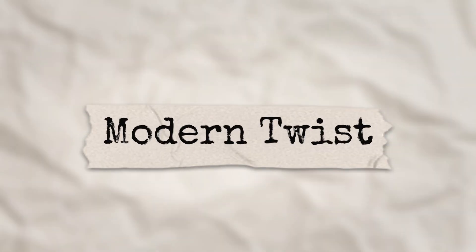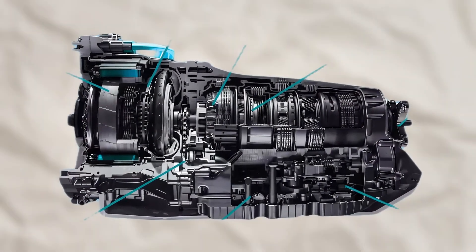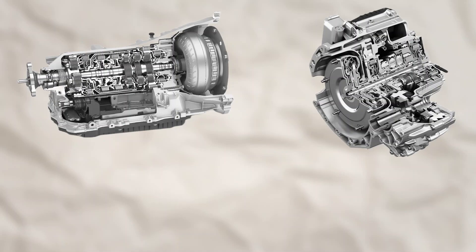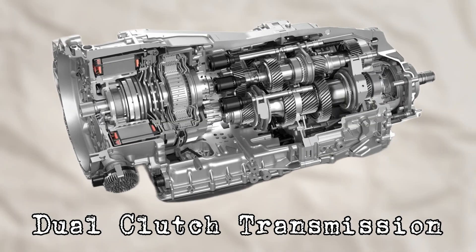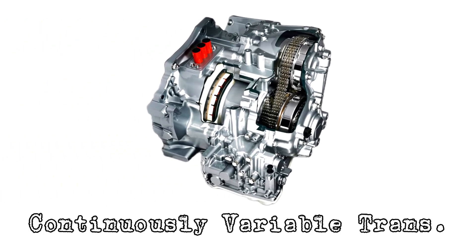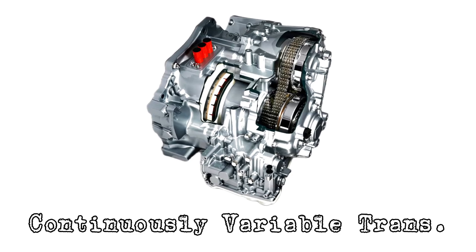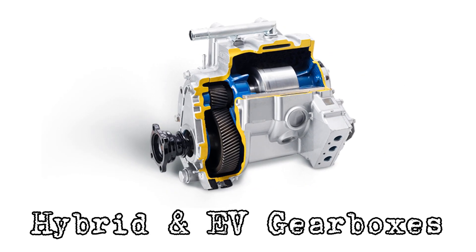Modern twists. Today's automatic transmissions have evolved beyond the old three or four speed boxes. Eight, nine, and even 10-speed automatics now offer more efficiency and performance. Dual clutch transmissions, or DCTs, deliver super quick shifts and are popular in sports cars. Continuously variable transmissions, or CVTs, have no fixed gears at all — just a belt and pulley system for seamless ratios. And hybrid and EV gearboxes sometimes don't even use traditional transmissions.